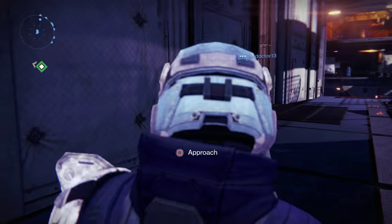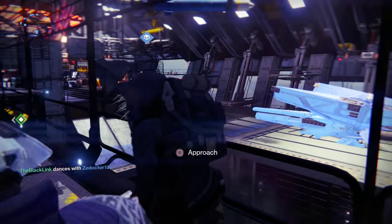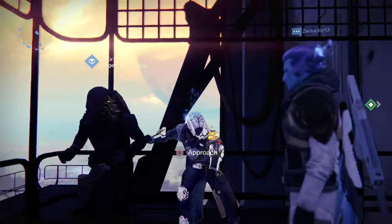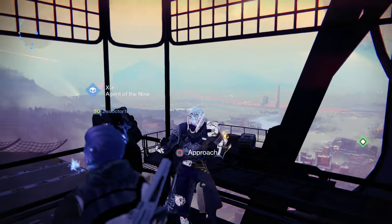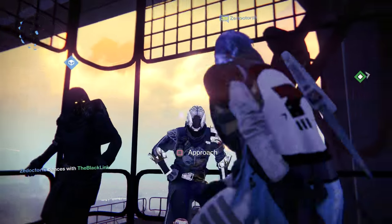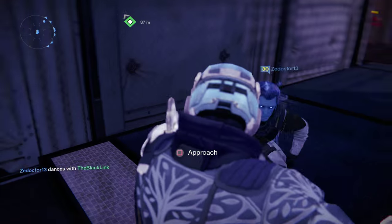That's going to be it for this week's Xur's Day inventory wrap-up. Be sure to let me know in the comment section below if you picked anything up from the big man. As for me, I've got to go farm some more Strange Coins — as you guys can see, I am a little bit low. If you guys like what you saw here, feel free to check out my channel where we'll have a ton more Destiny content coming out soon. Anyways, that's going to be it for this one, guys. As always, I am the Black Link — stay frosty.